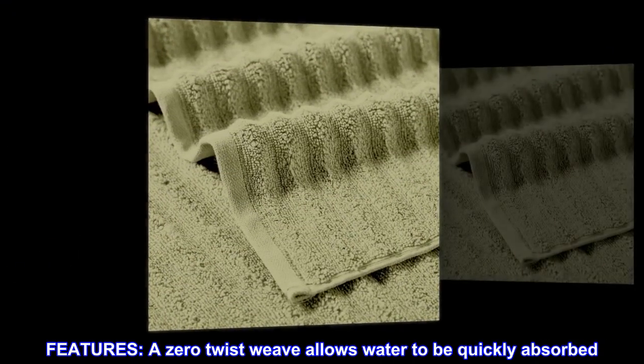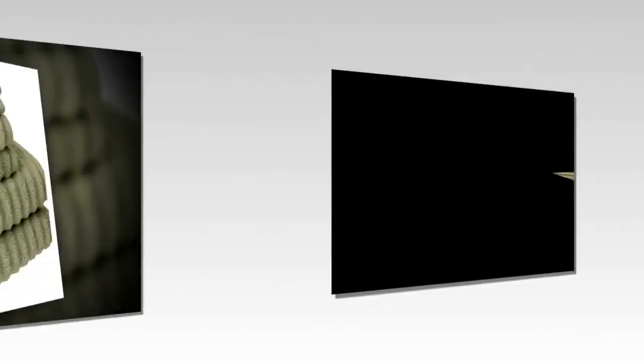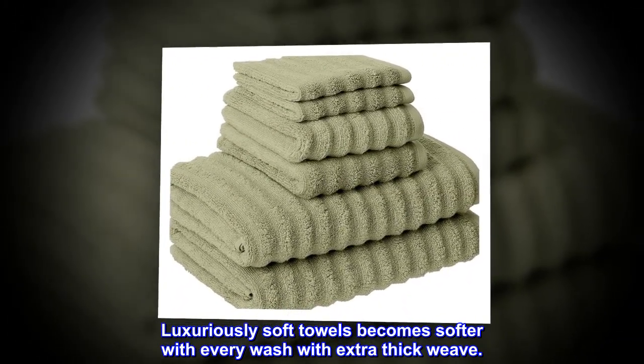Features: A zero-twist weave allows water to be quickly absorbed. Luxuriously soft towels become softer with every wash with extra thick weave.